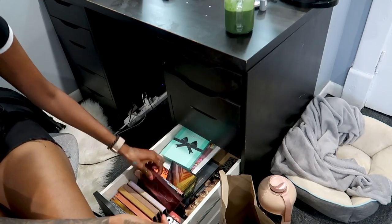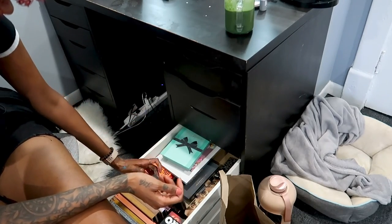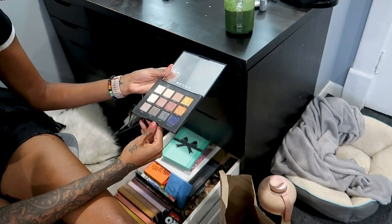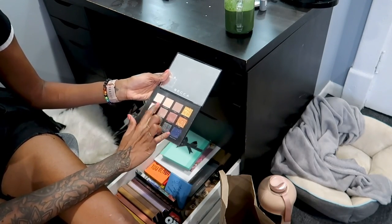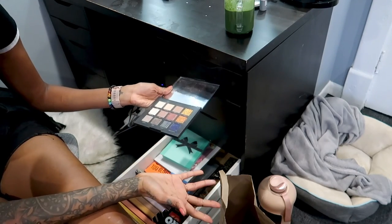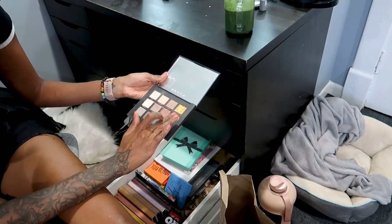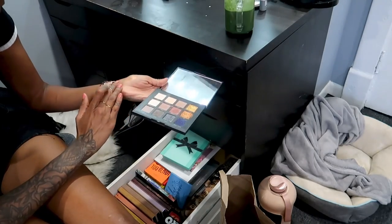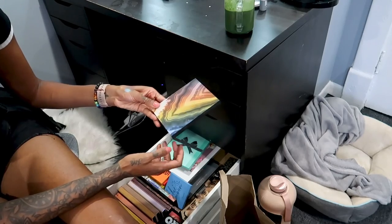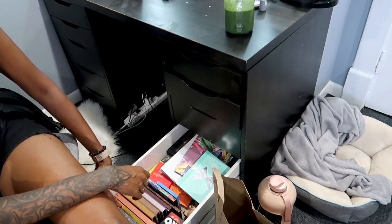Some palettes I don't even use anymore but they're going to be good for Halloween - I just have too many. This one is by Becca. When this palette came out I was like, are you serious? There are no darker shades for transition for darker girls. I love the colors but it's just not it - it's gotta go. I just got this other palette and I don't even use it, but it's really good for Halloween so I'm going to keep it. I was really digging it but I'm not feeling these colors right now.